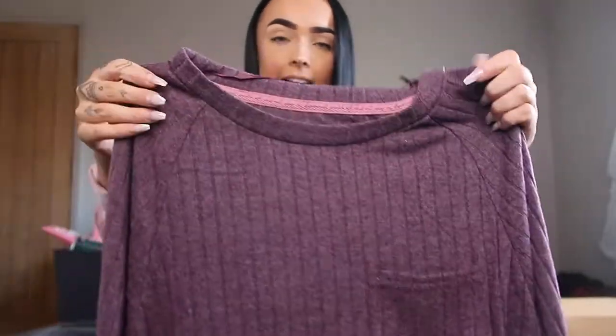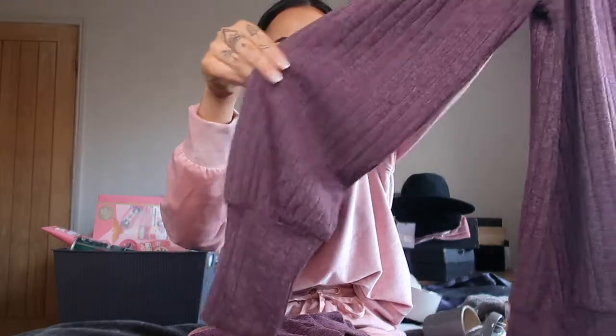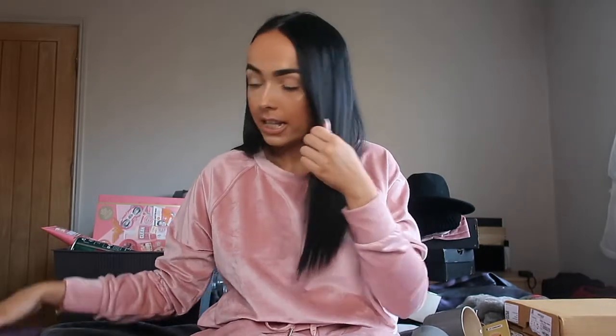Sticking on the theme of pyjamas, the other ones mum and dad got me are this purple colour — they have a pocket and it's a ribbed material with bell sleeves, so it does look ballooned. This is the top, and to go with that the bottoms are a jogger style with an elasticated waist with pockets, then it goes into a little cuff at the bottom. These are also super soft and I cannot wait to wear these — I think these two were also from Primark.